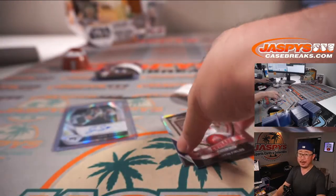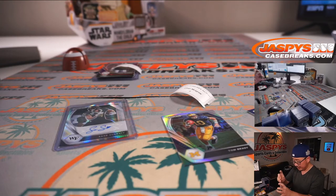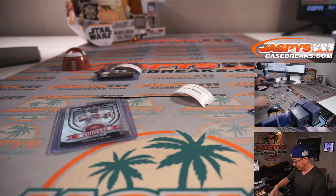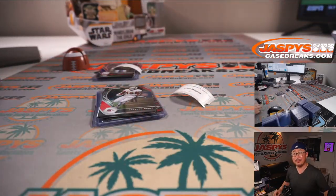Alright, so there you go Ethan. We got a Justin Fields right here, which is pretty cool, and a silver Tom Brady. Nothing too crazy, though — but maybe it'll be in the next box. I appreciate the three of you trying in this box. This is Break 40. Thanks for watching, thanks for breaking with us. I'll see you next time for the next one. Bye-bye.